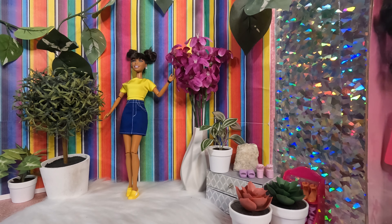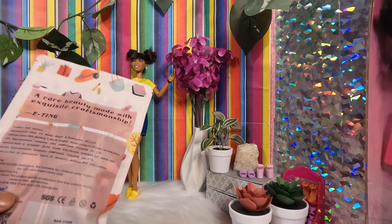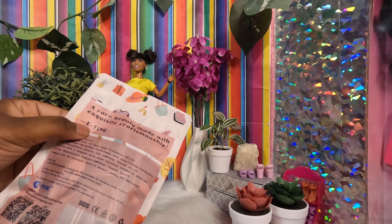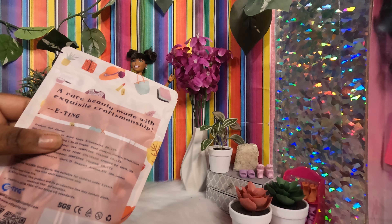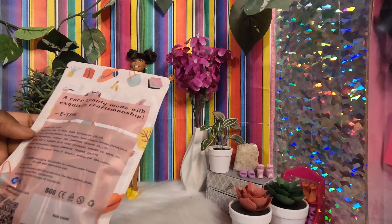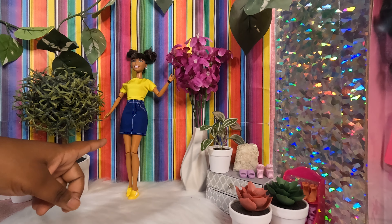These are some random clothes that I got from Amazon. I'll show you guys the brand here — if you didn't see the other video I'll leave a link to that. The brand is called 'Eting' I guess, and it says 'Rare Beauty, made with exquisite craftsmanship.'